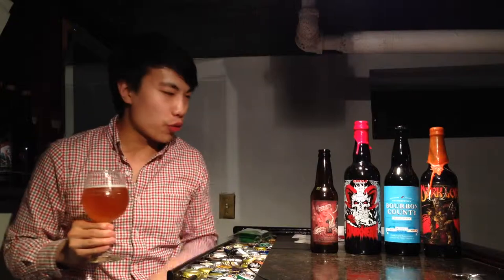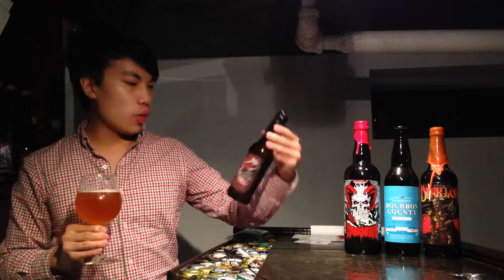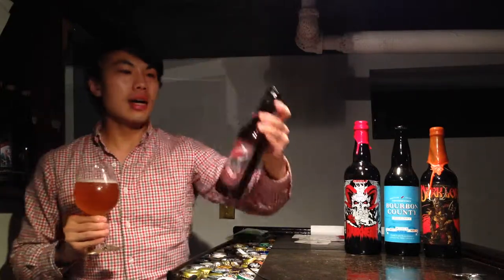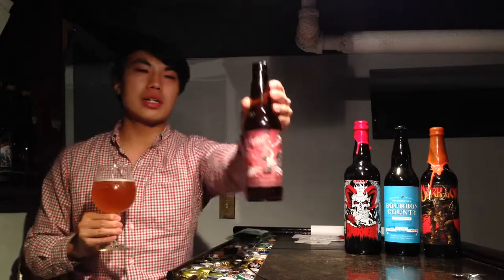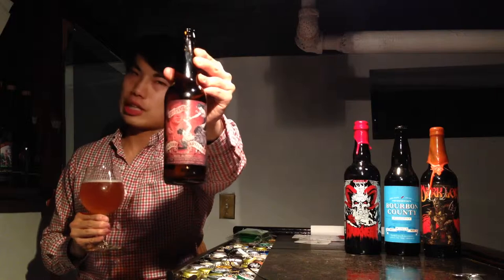Hey guys, today we have another review — this is another July 4th review. This is Stillwater's Debutante, a collaboration with Brewer's Art. They have lovely art on this label; I really enjoy Stillwater's artwork on their labeling.